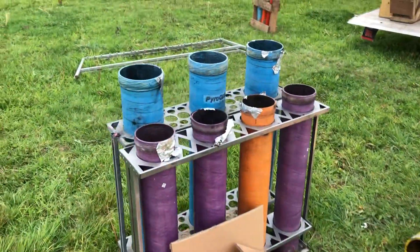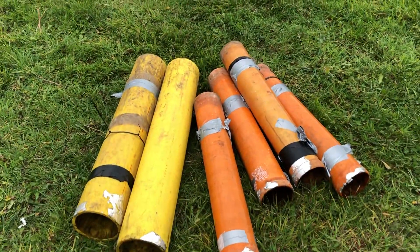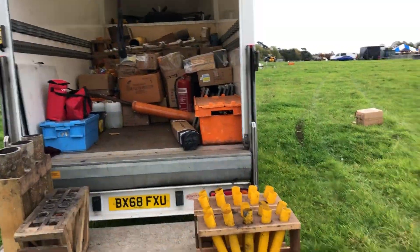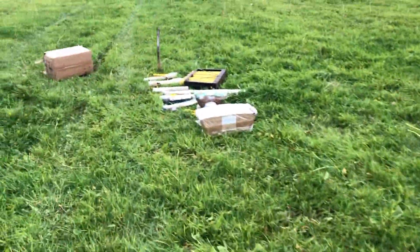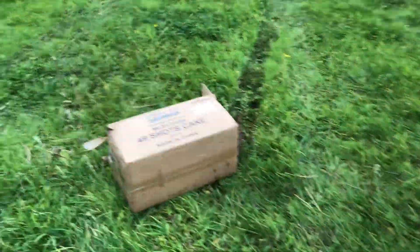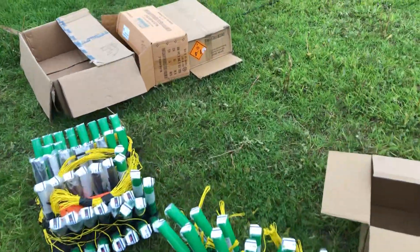The bigger stuff is over here. It's a much bigger setup today than we had yesterday — a little bit more bits and pieces. Don't worry, I'm not filming your face. This is from my YouTube channel.